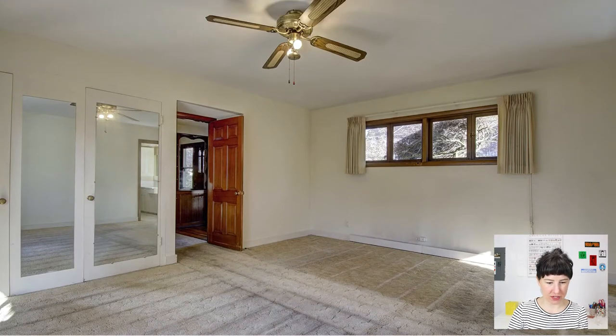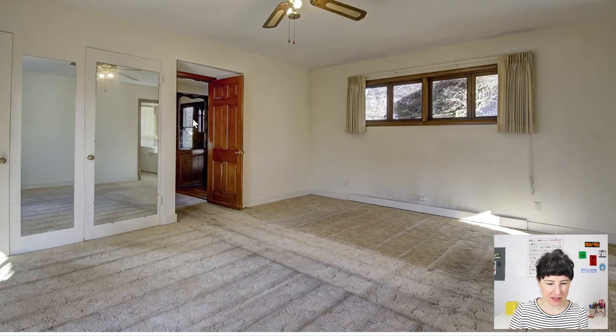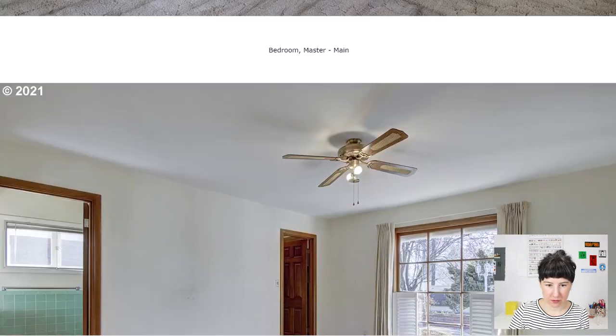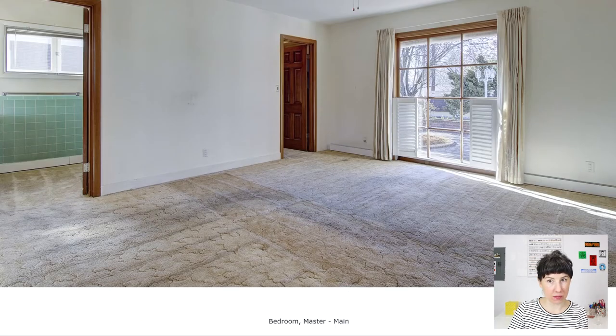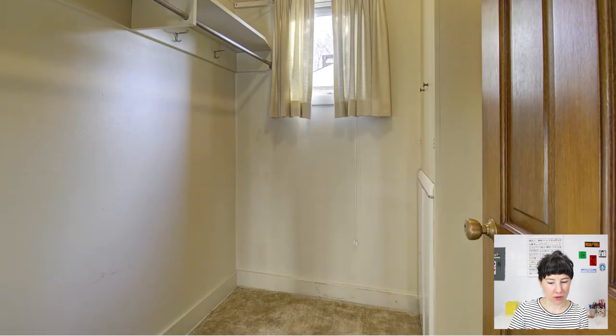Very cool mirror doors here in what I think is the master bedroom. So if you walk in the house off to the left is your master and to the right is the kitchen and living area. Really awesome windows. There's also carpet in the master bath.